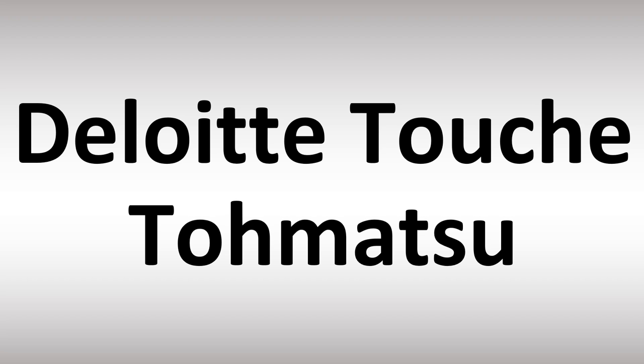It's an 'sh' sound at the end: Touche. Tomatsu is how it would be said in Japanese. So overall in English: Deloitte Touche Tomatsu. It's easy — and now you know it.